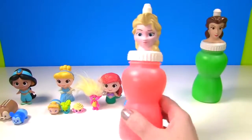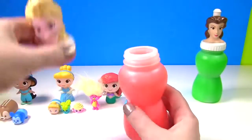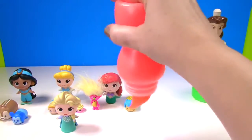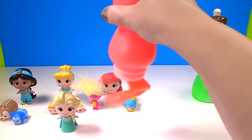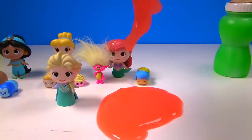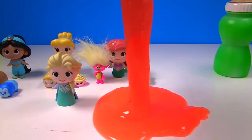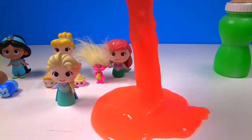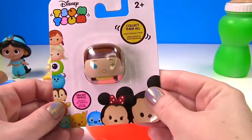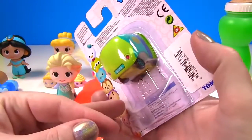Up next we have Elsa, and she has orange slime. And Elsa's back with us. Time to see what's in her slime bottle. Whoa, there's a big toy surprise. Look, it's Anna, and she's a little die-cast vehicle Tsum Tsum.